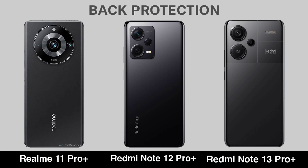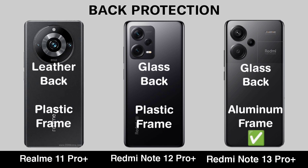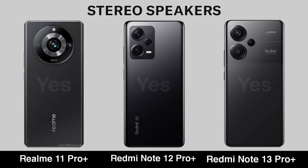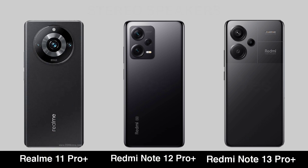Back Protection. Stereo. Headphone Jack.